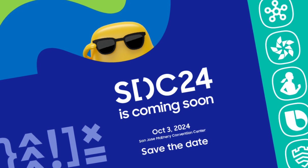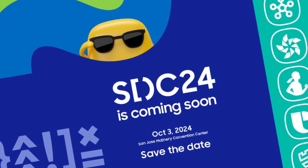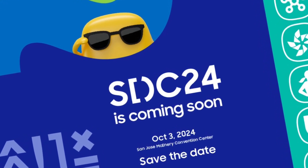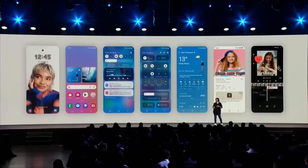With the Samsung Developer Conference 2024 (SDC24) on the horizon, many are expecting Samsung to finally lift the curtain on what One UI 7 has to offer. At the event, Samsung is set to unveil One UI 7 and highlight some of its new features.